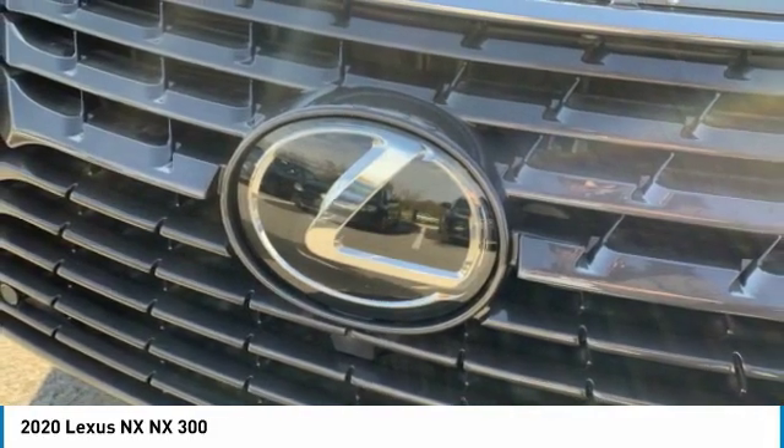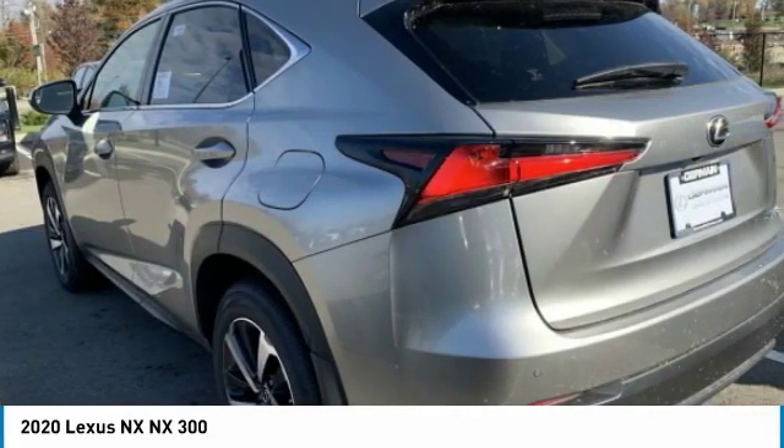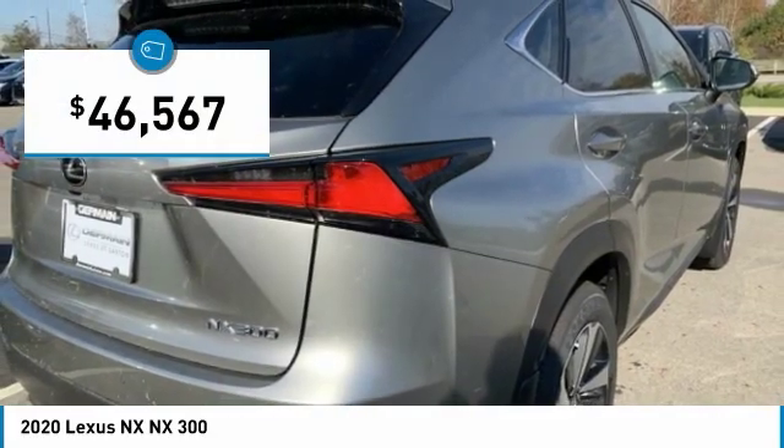The interior of the NX directly evokes the premium urban feel of the vehicle, combining the structural beauty of a high-performance machine with a material feel that maximizes luxury and functionality, and is priced below $50,000.